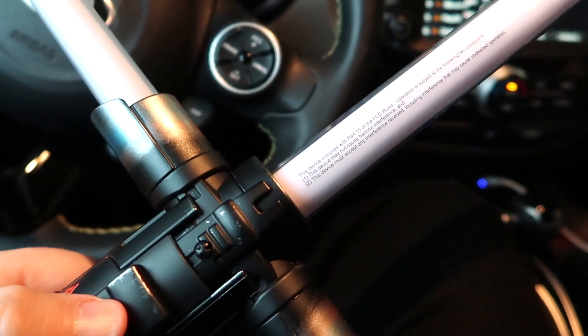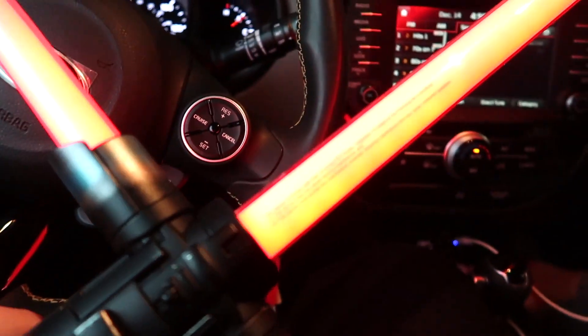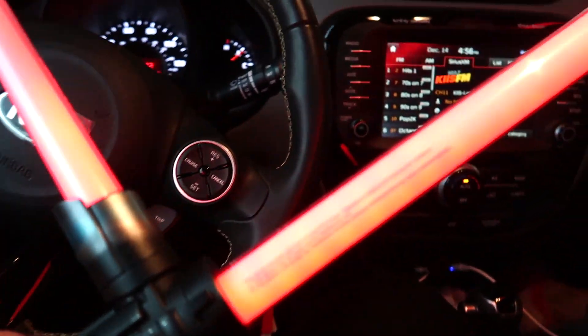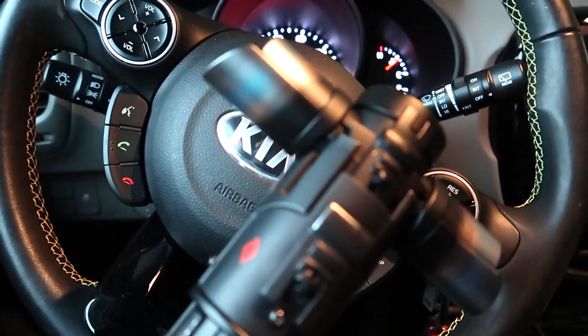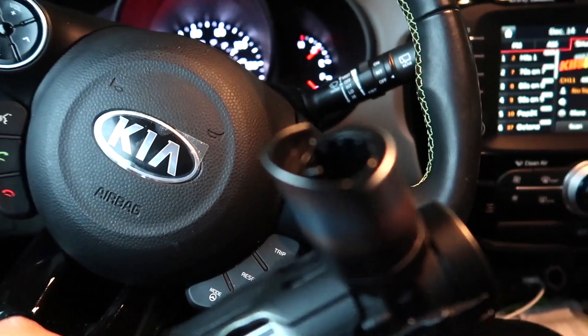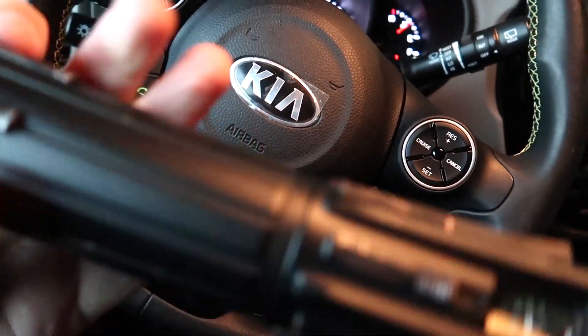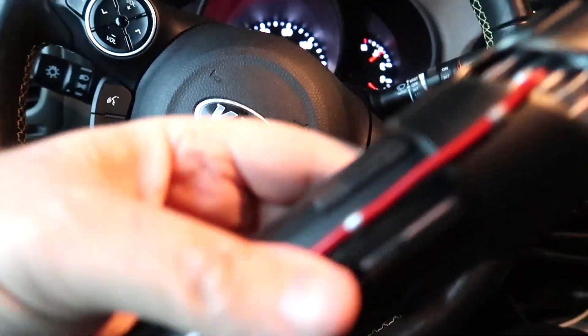Getting back to this awesome Saber — the one really cool thing about this is you can ignite it, and I showed this in the store last week when we were at Hollywood Studios. The blades just came out. So this is a full hilt. The hilt is gorgeous, and this is very hefty.